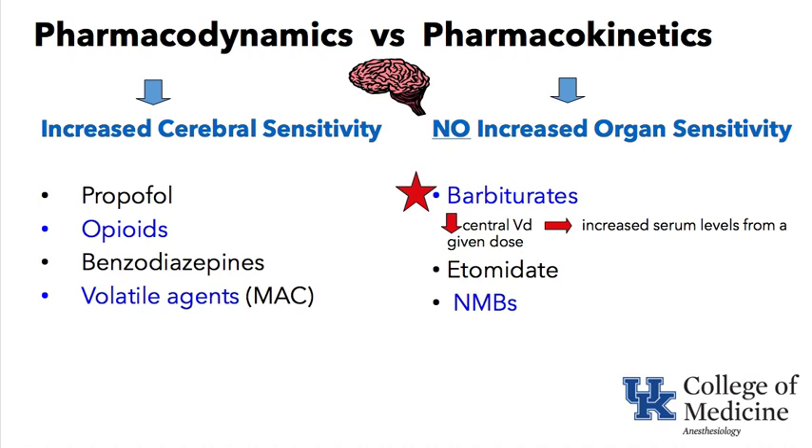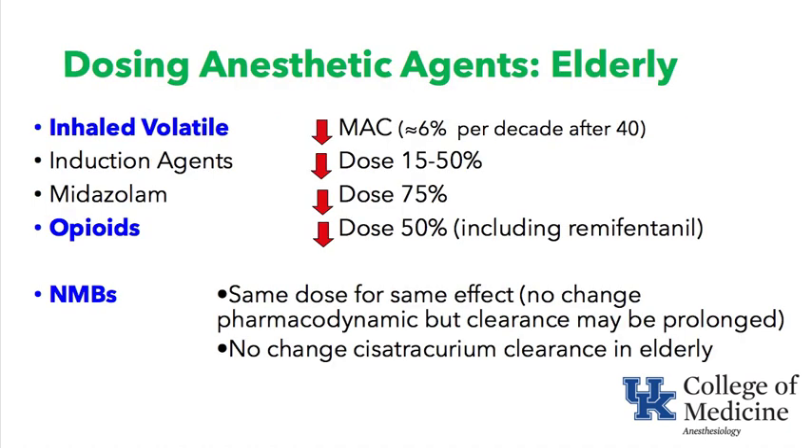Pharmacodynamics refers to how a drug acts on the body; kinetics refers to how a drug gets in and out of the body. For inhaled volatile anesthetics, MAC decreases about 6% per decade after age 40. For induction agents, we should decrease the dose by approximately 15 to 50%.